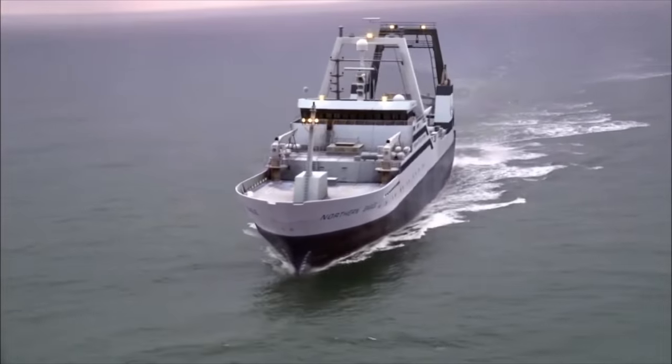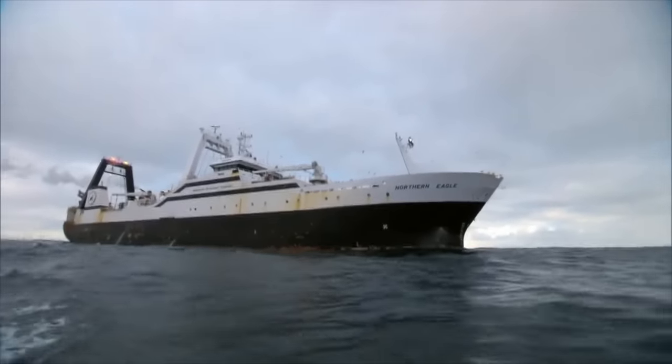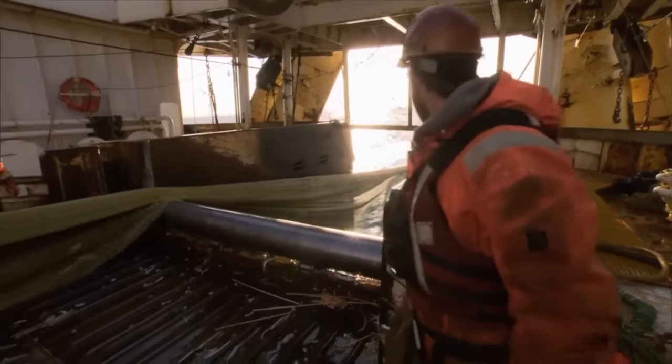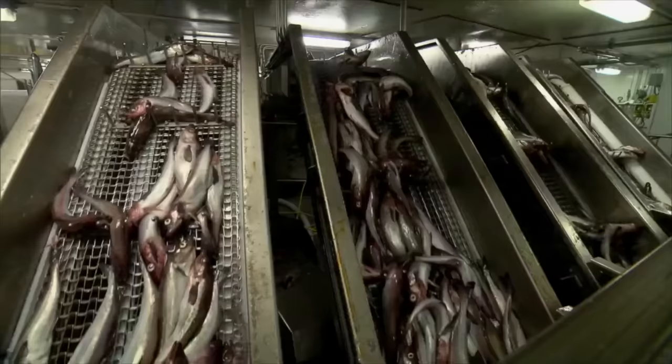This ship is the Northern Eagle, one of North America's most technologically advanced deep-sea trawlers. Unlike others who cast and dry their nets, the Northern Eagle processes its catch as it trawls. It's essentially a floating fish processing plant, rivaling terrestrial factories in scale.